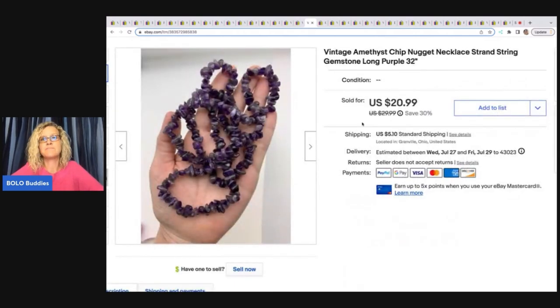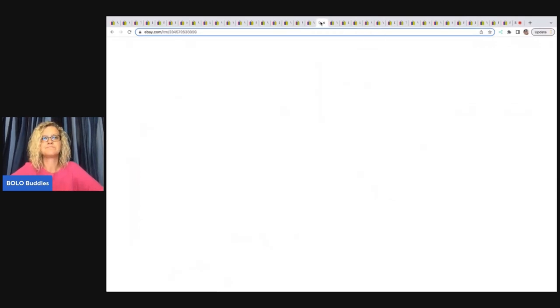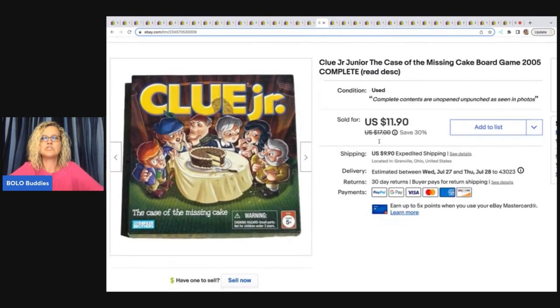This is a vintage amethyst chip nugget necklace. I sold a bunch of these from my bulk buy — 344 pounds of jewelry purchased on eBay to sell on eBay. I had a lot of amethyst in there. This one took a little longer to sell, but I ended up selling it for $25 free shipping.